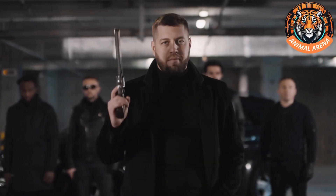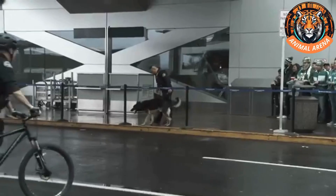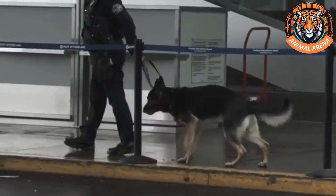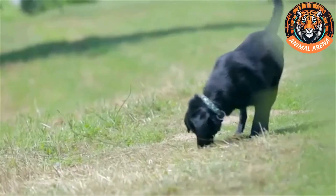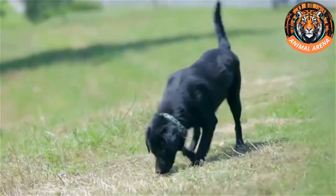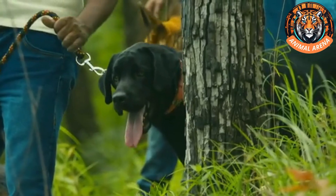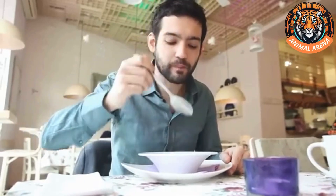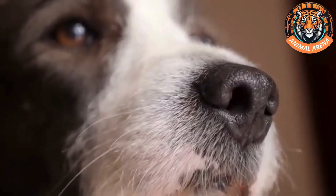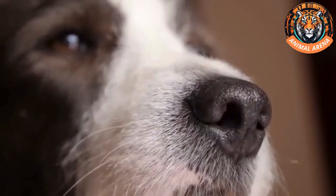As smuggling techniques become more sophisticated, criminals constantly develop new ways to hide illegal substances. Law enforcement agencies are always looking for better methods to stay ahead, and one of the most effective tools they've found is police dogs. Dogs have an extraordinary sense of smell — thousands of times more powerful than ours. While humans rely mostly on their vision, dogs experience the world through their noses. Imagine you're smelling a bowl of soup and recognize a blend of ingredients — a dog can separate each component, identifying every individual ingredient with incredible accuracy. This incredible ability makes them the perfect partners for law enforcement.